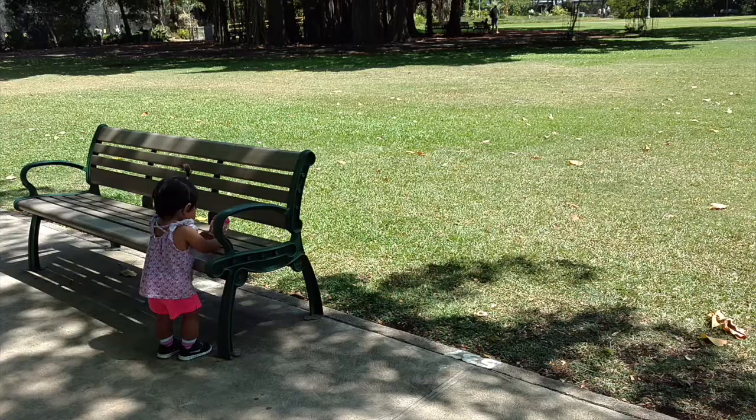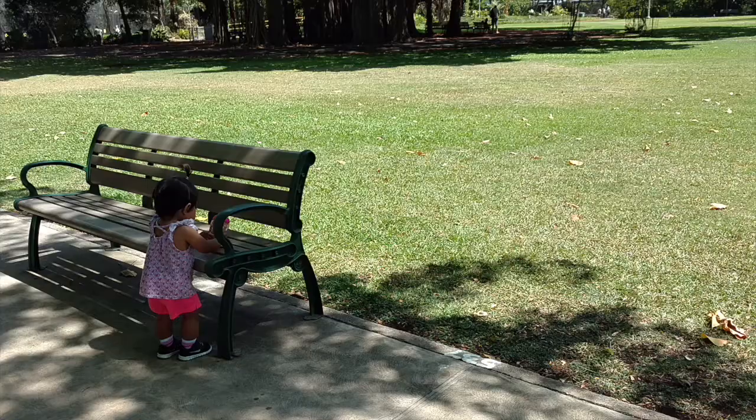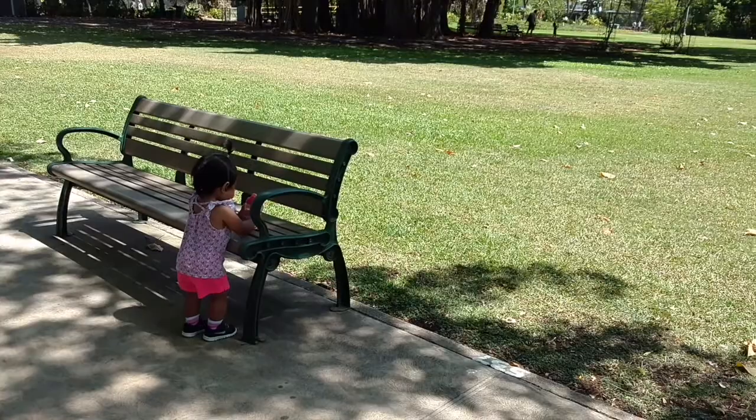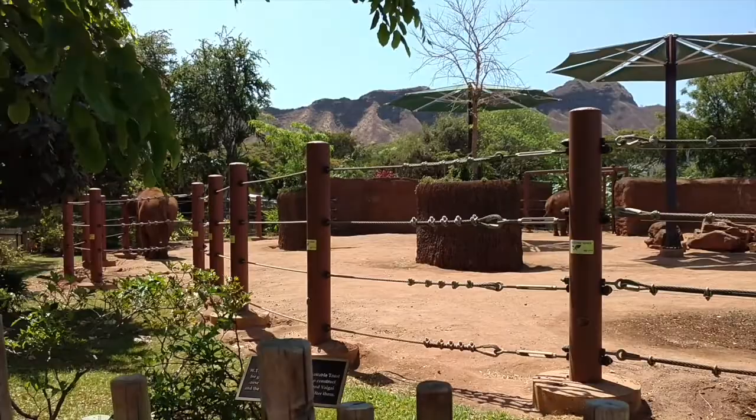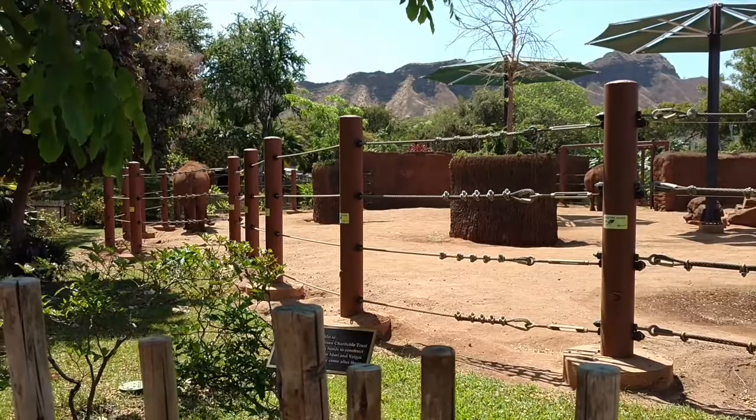Maya, this way. Okay, so at this rate we are probably not going to finish the whole zoo because this little girl does not want to move. This is our new elephant pen that we sort of just recently built, well maybe a couple years ago. And it's so much nicer than the old pen that they used to have.